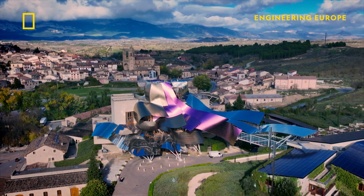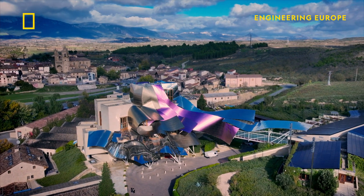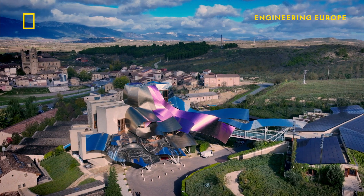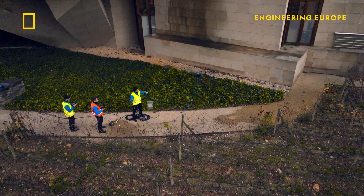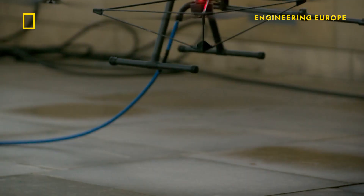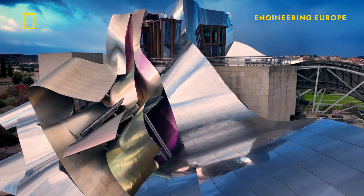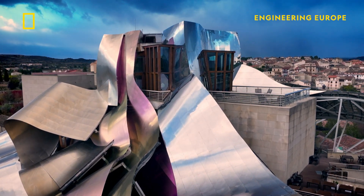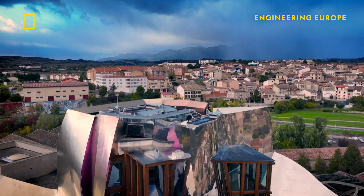It takes two days to restore the building to its pristine best. It's just an amazing view which doesn't fail to give a warm feeling around my heart every morning I come to work. This innovative technology promises to preserve architectural masterpieces like Hotel Marques de Riscal for years to come.